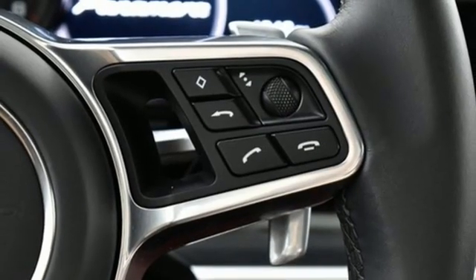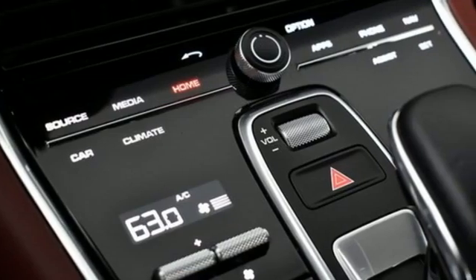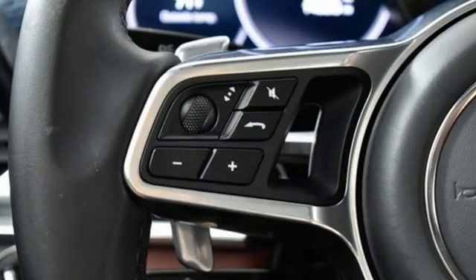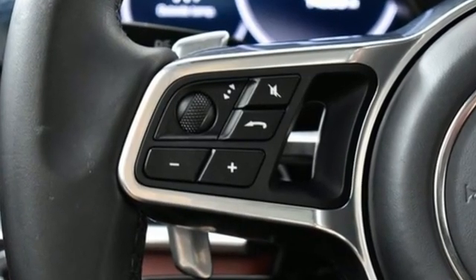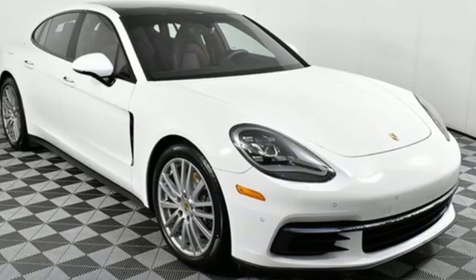External memory control, dual zone climate control, Porsche Active Suspension Management Automatic with Driver Control Suspension Management, Park Assist and twin turbo V6 engine. Porsche highly intelligent performance.